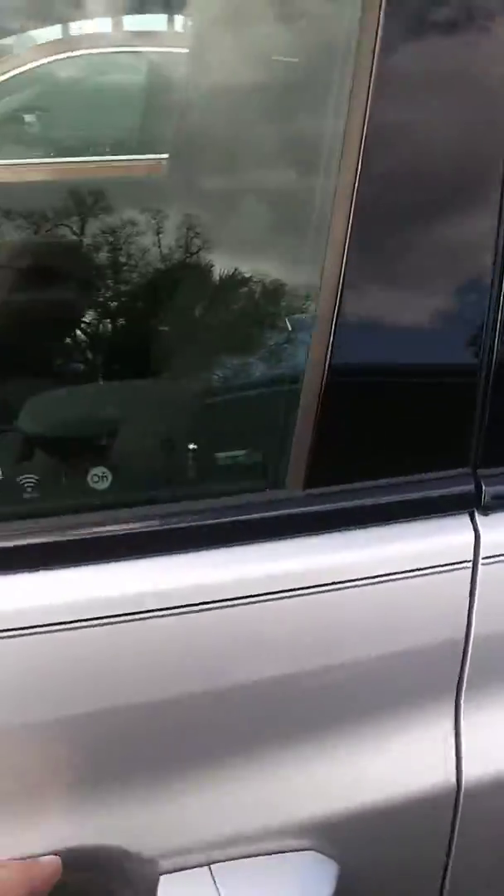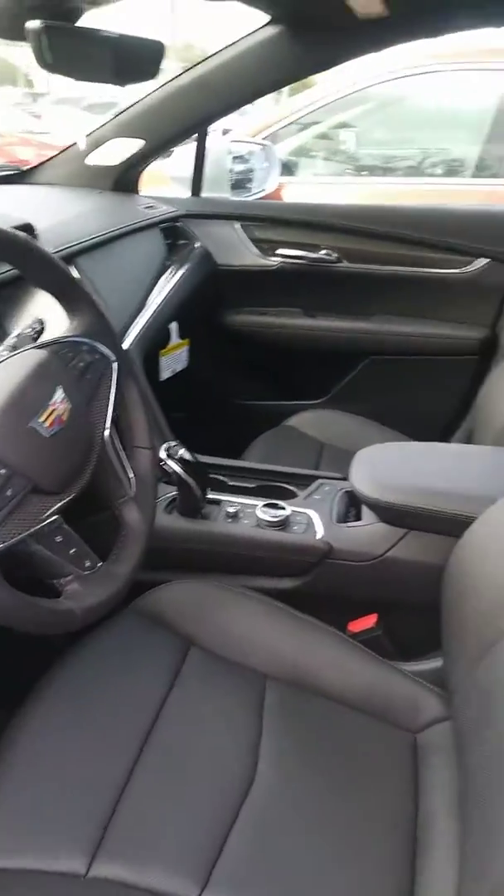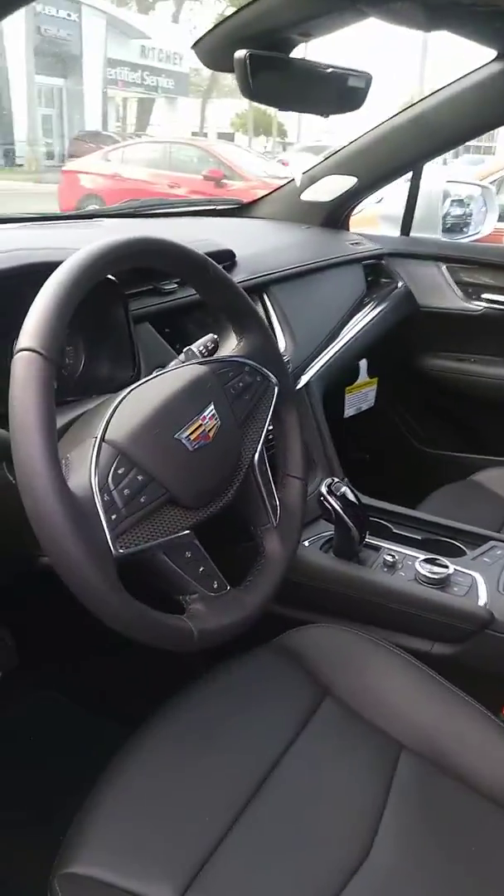This one just happens to be up front, and it is a 2019, as I said, so there's some great pricing on it. It does have a dark slate interior, Apple CarPlay car audio, Bose stereo system. This vehicle has a very nicely equipped package on it.